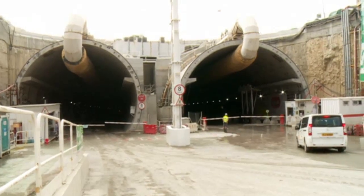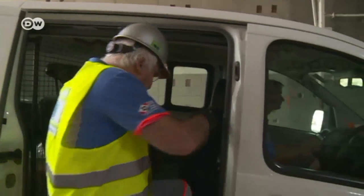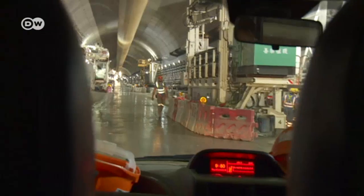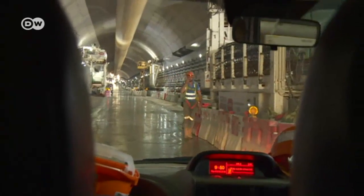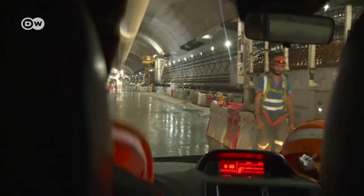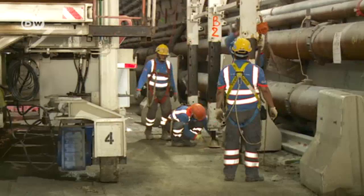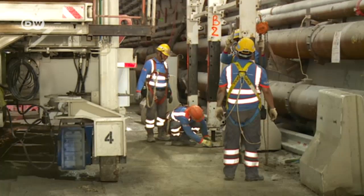The tunnel's entrance is located on an artificial island. Martin Herrenknecht is here to see how construction is progressing. He soon finds himself 50 metres below sea level. Work on this section in the South China Sea is almost complete.